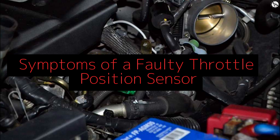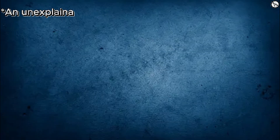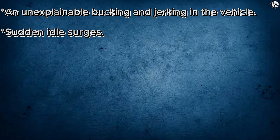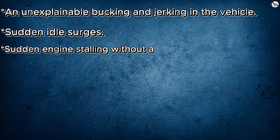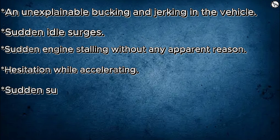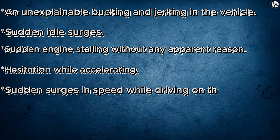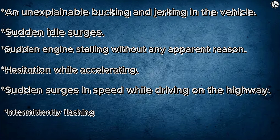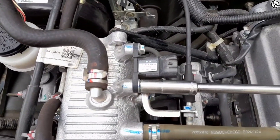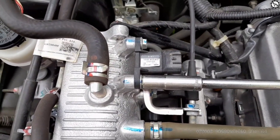Symptoms of a faulty throttle position sensor include: unexplainable bucking and jerking in the vehicle, sudden idle surges, sudden engine stalling without any apparent reason, hesitation while accelerating, sudden surges in speed while driving on the highway, and intermittent flashing of the check engine light for no apparent reason. Now let's talk about the symptoms that could indicate a malfunctioning TPS.